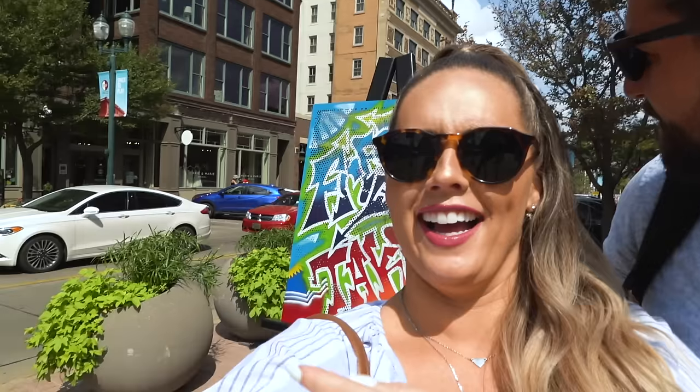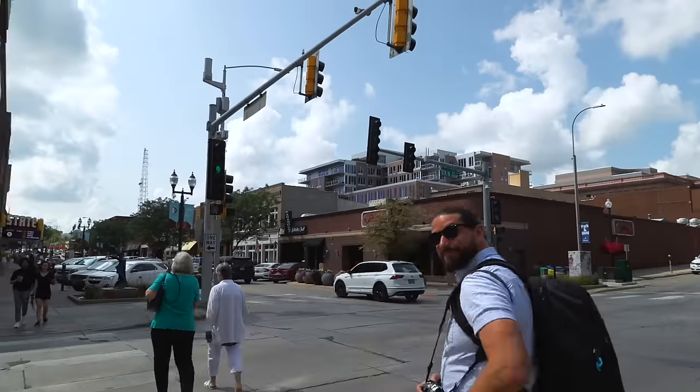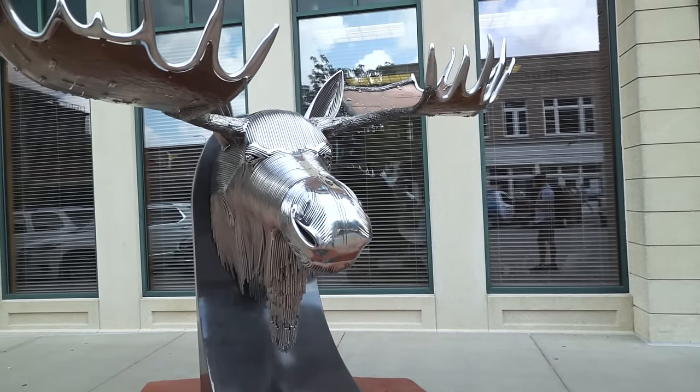This sculpture right here is our favorite one yet, because the shadow is Mona Lisa. It doesn't look like much from the front, but when you check out the shadow — that's awesome. The Best in Show winner of 2021 is right here. It is an awesome moose.